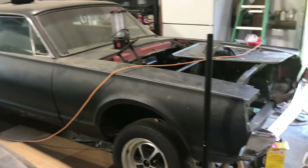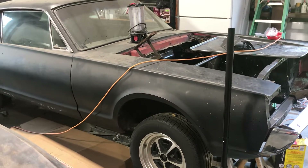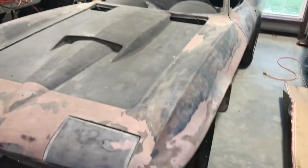It won't take much to get it on the road. Going to put a 5-speed in it, probably a 331 stroker — I want to keep it old school. The VET is the one that really needs to be finished up.